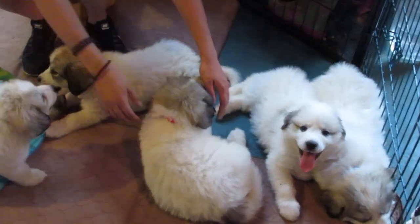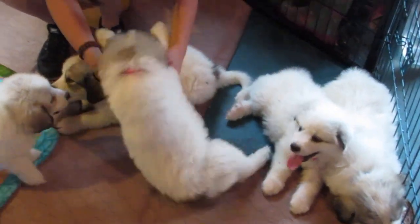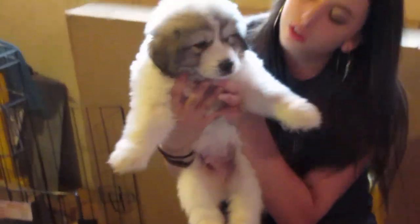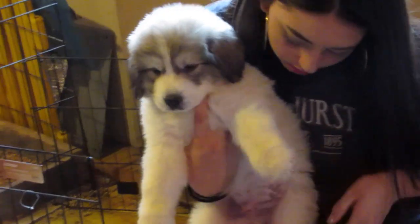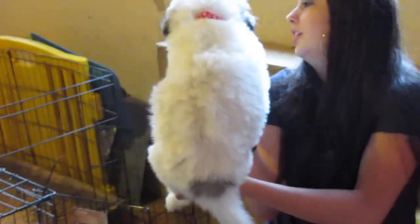Now who do we have? That's red — that's Patriot. This is Patriot here. Hey boy. You want to turn him around? He's got one right at the base of his tail. One marking.